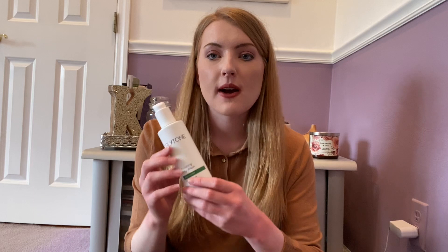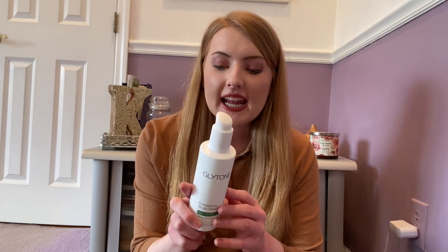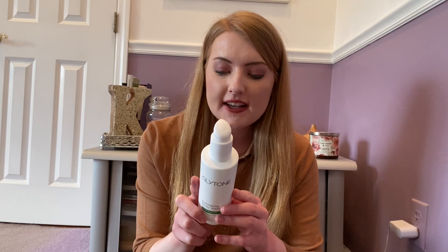First up we have this product that I purchased only about two months ago and that's the Glytone Exfoliating Body Wash. It's a mixture of BHAs and AHAs — actually it's only AHAs now that I'm looking at it — but regardless it's a really great product for bacne and for your skin to exfoliate those breakouts. I've struggled with bacne over the last few years and basically nothing works. I really really liked it.